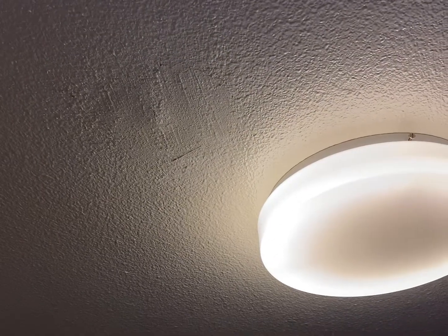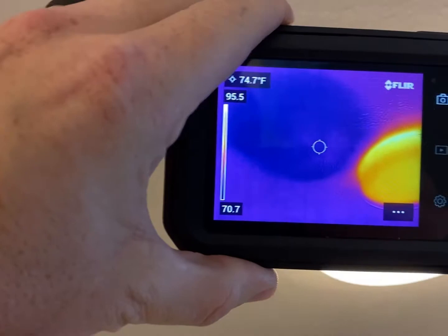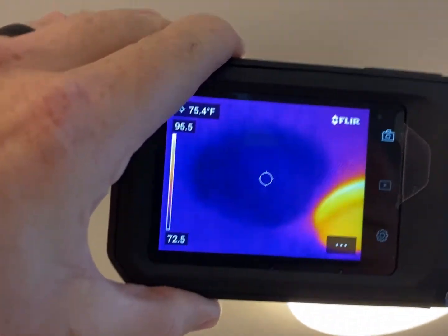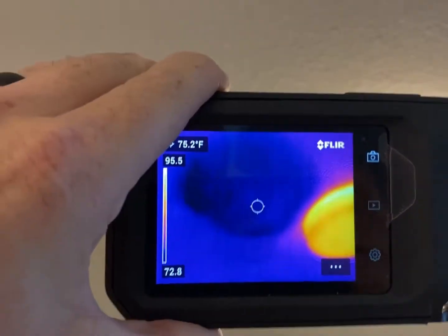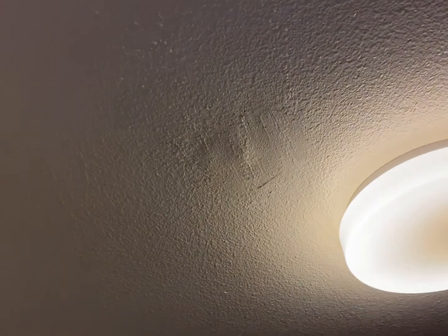Looking at this patch next to this light right here — when I put the camera on it, here's what it looks like. So one of two things is possible: either number one, that mud patch is so new that it's still wet, or number two, something's wet up in there. Either way, we've got to figure it out.